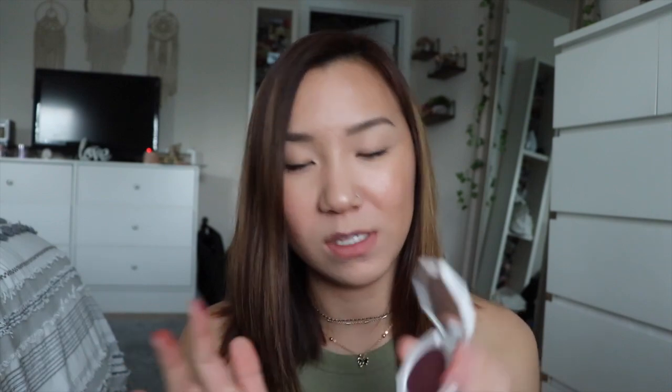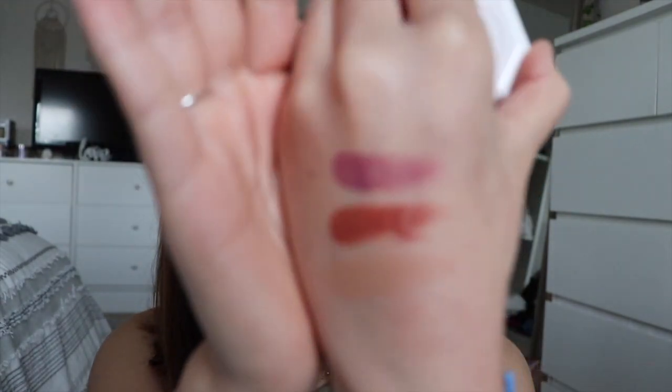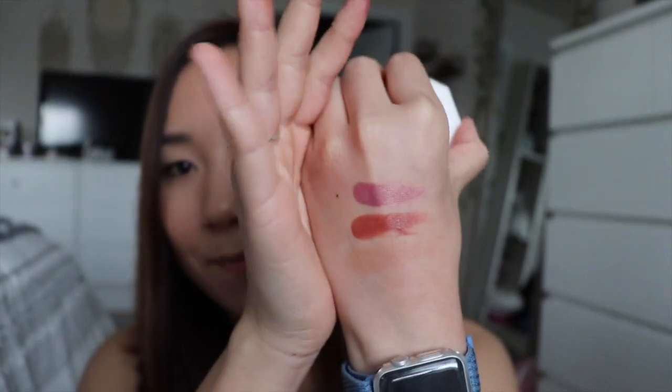I'm excited to have two more. This one is the shade Cool Berry 09. I didn't show you — it kind of looks similar to Rose Latte, but it is a very plum, purpley berry color. I don't want to get any more blushes because I have so many cream ones.